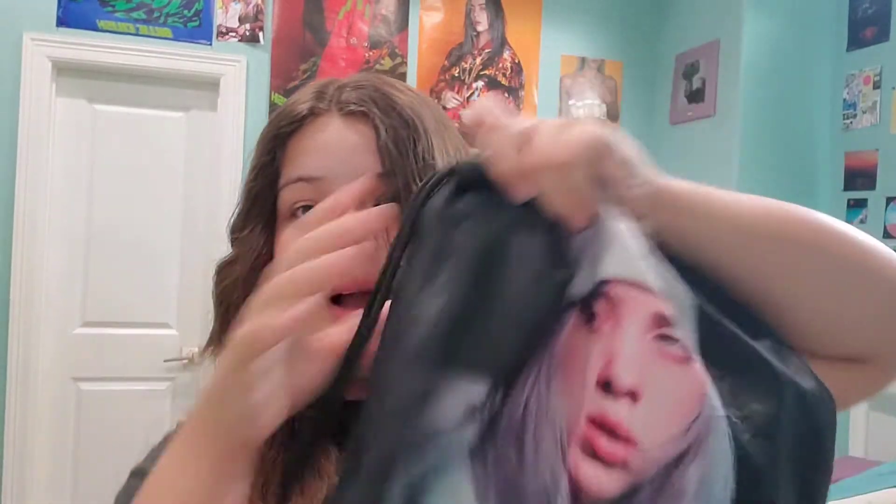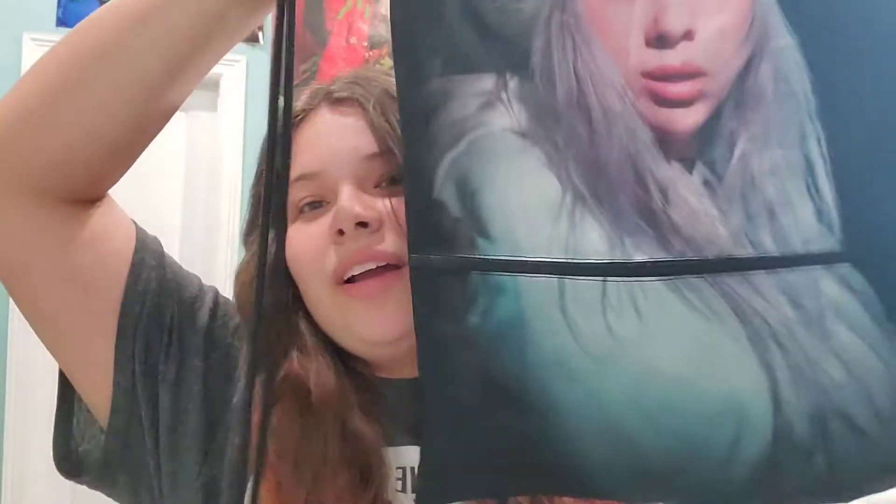I actually forgot about this when I started filming, but I just remembered — I have this backpack that Audrey got me a long time ago. It's just a little drawstring bag. I have this water bottle. I'm pretty sure this was the Rock and Refill x Billie Eilish Reverb collaboration. I got this from a giveaway, so I'm so glad I won that. I'm so happy with it — it's really pretty. I love it. I use it a lot because it's my only wide-mouth bottle, so it's very convenient.